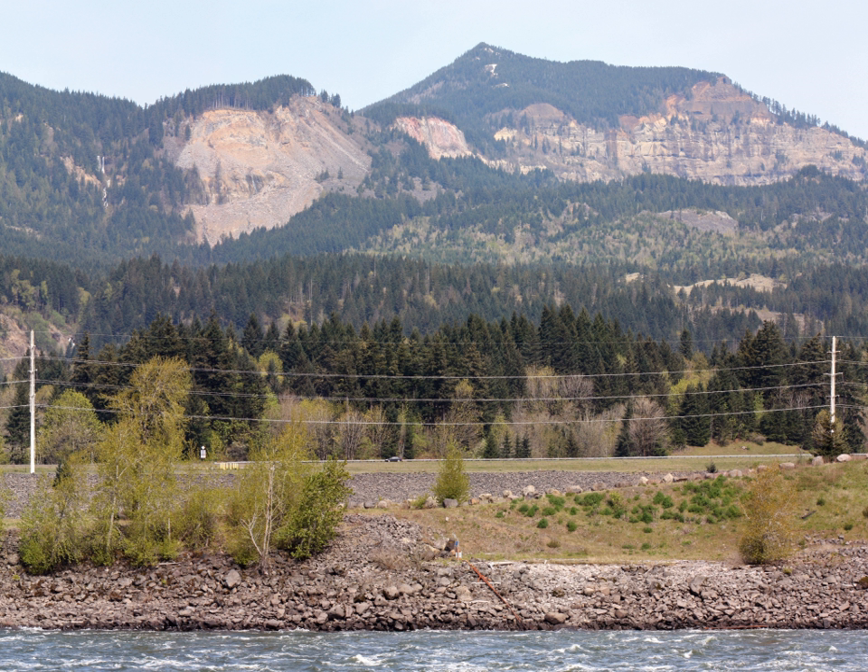Greenleaf Peak is a mountain in the Cascade Range in the U.S. state of Washington, located on the north side of the Columbia River near Table Mountain, in the Columbia River Gorge. The peak lies within the Columbia River Gorge National Scenic Area near Bonneville Dam.